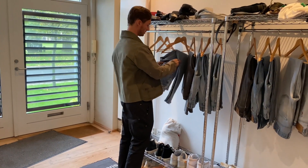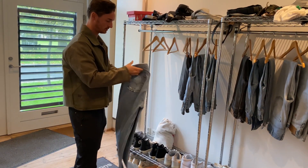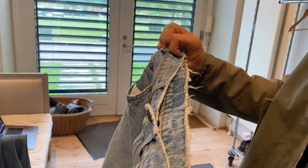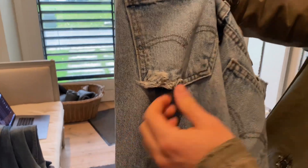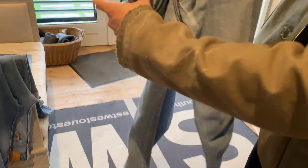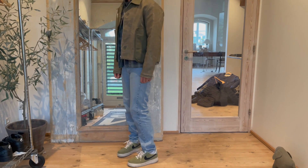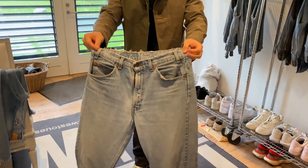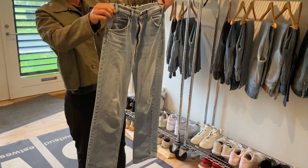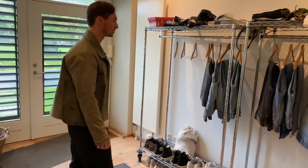Then we have another pair here. Also got the distressing up on the edges — very nice. I like this detail a lot, the distressing on the pocket. I love this. The distressing down here is a little more like a wider, lighter wash. These are 505s. Generally a very good pair. I would say all of these pairs are pretty curated. Good selection.